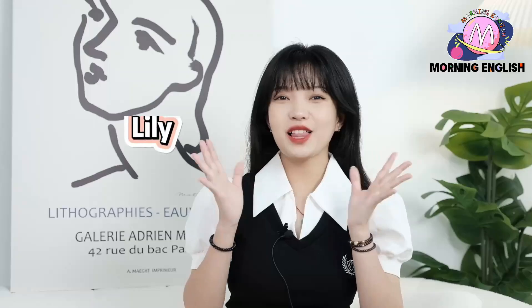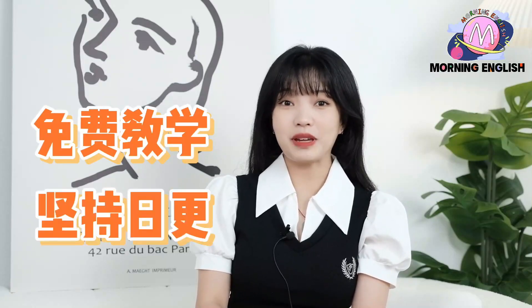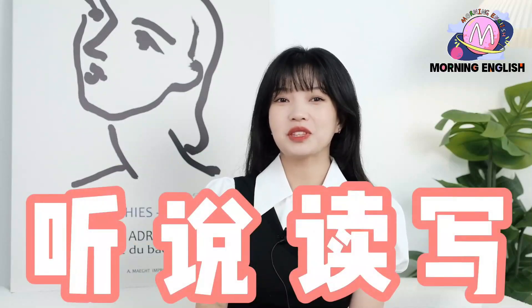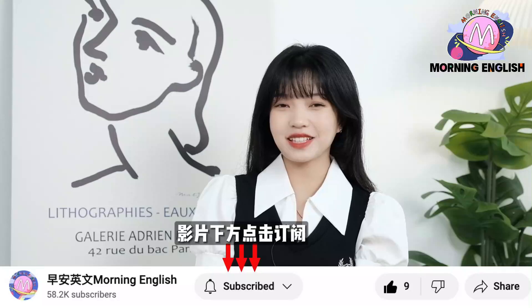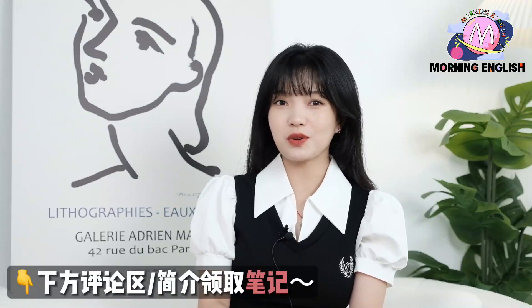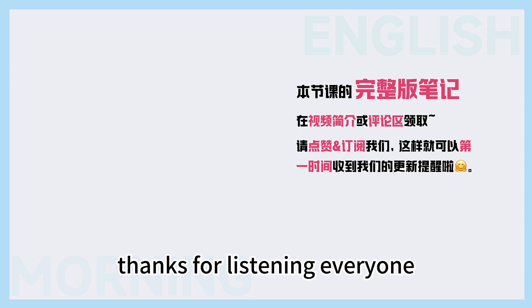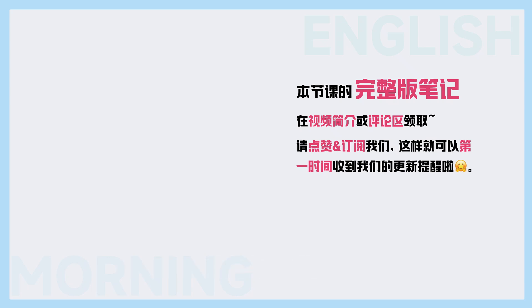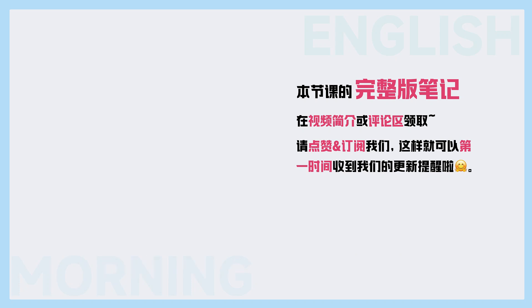That's all the time we have for today. Welcome to Morning English. Thank you for listening, everyone.